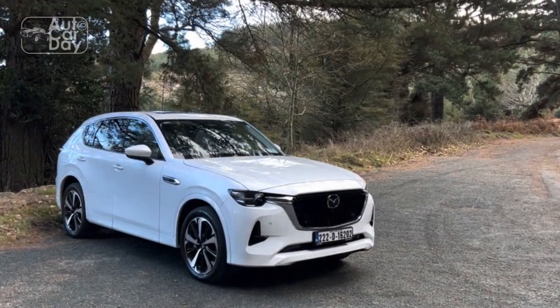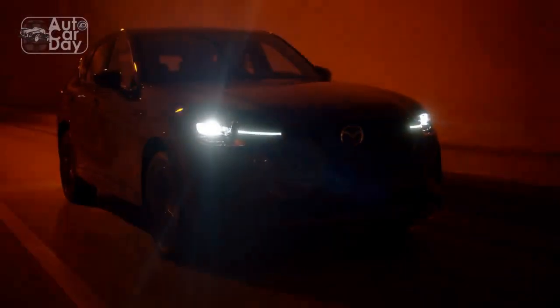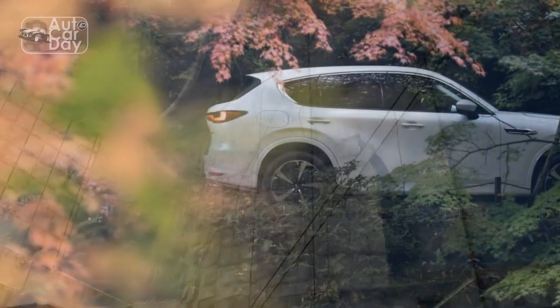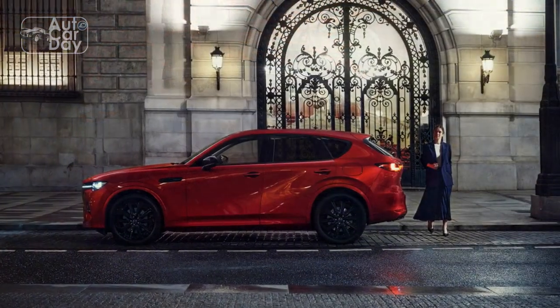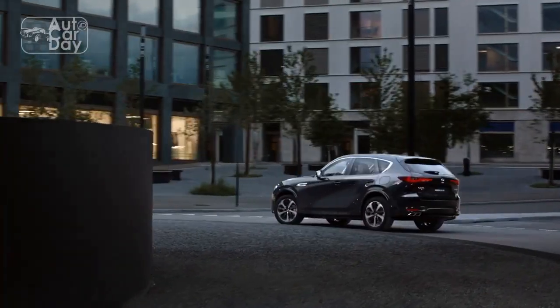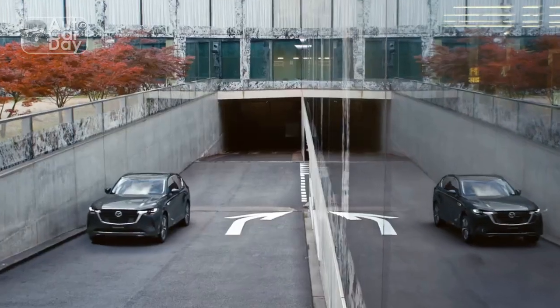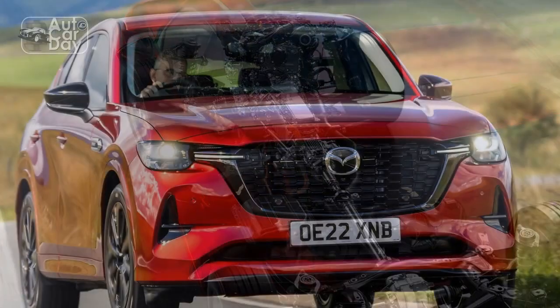The Mazda CX-60 PHEV offers a version of the same plug-in setup found in the CX-90, with a 2.5-liter inline-four engine as its foundation. Mazda says all-electric driving range in the UK-spec CX-60 is a respectable but not great 39 miles of city/highway combined driving, or 42 miles in the city. In the US, where our rating system is more stringent, the larger CX-90 PHEV has the same powertrain with a 26-mile range and 323 total system horsepower. On the road, the Mazda CX-60 PHEV feels responsive and powerful enough, delivering a delicious snarl at full throttle. Acceleration from 0 to 62 mph comes in a manufacturer-estimated 5.8 seconds — good, but the PHEV powertrain has limitations that may show up in a test drive.